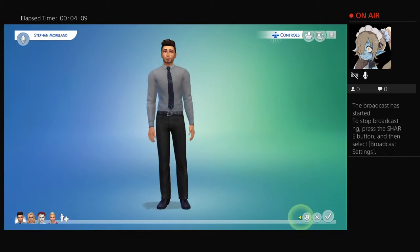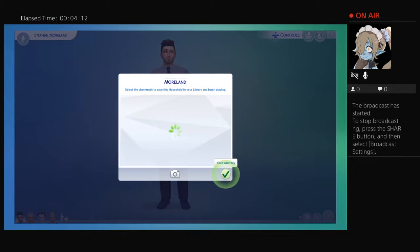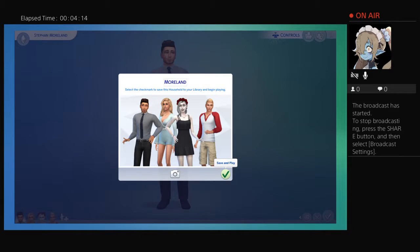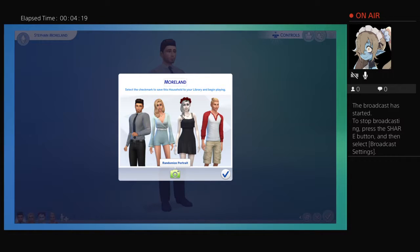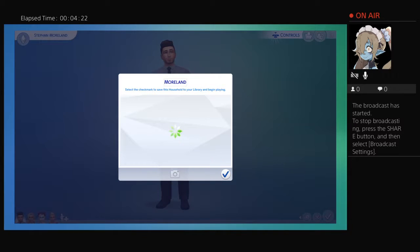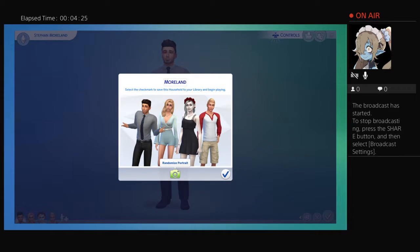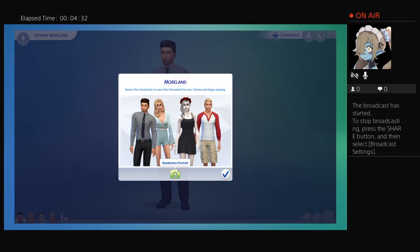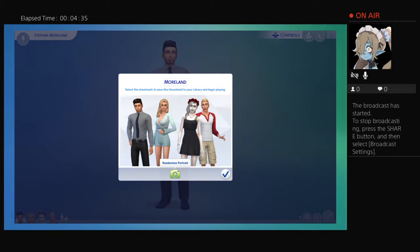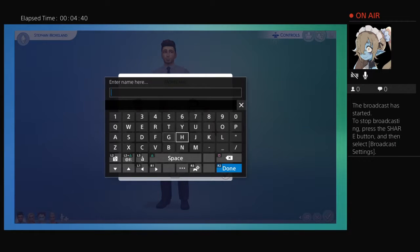So yeah, that's everybody. I didn't want to show Create-a-Sim because it would have taken forever. But if you guys want to see me creating sims, just let me know in the comments and I'll do that.